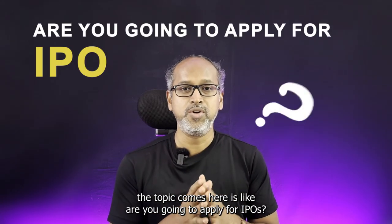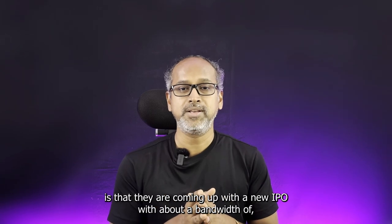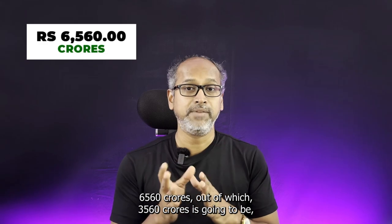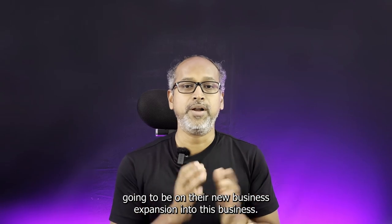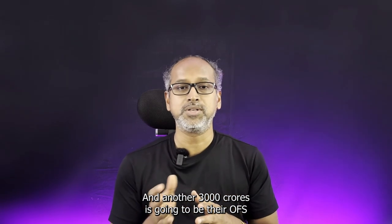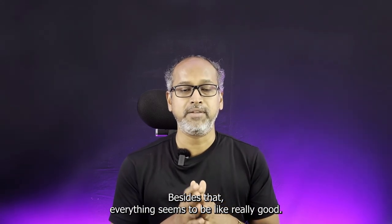The topic here is: are you going to apply for this IPO? We'll see by the end of this video. The first thing to note is that they are coming up with a new IPO with a bandwidth of 6,350 crores, out of which 3,560 crores is going towards new business expansion and another 3,000 crores is going to be their OFS. That's one part which has to be put into thought, but besides that everything seems really good.